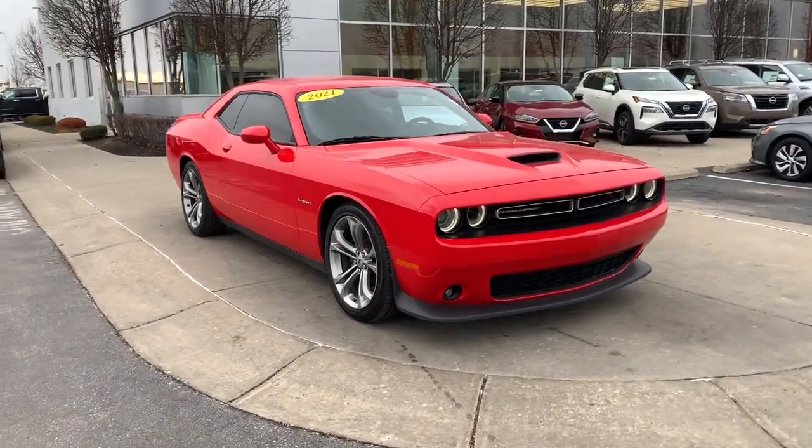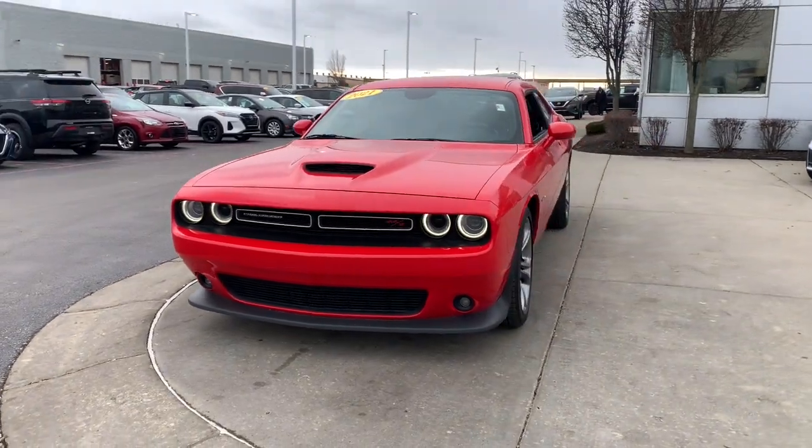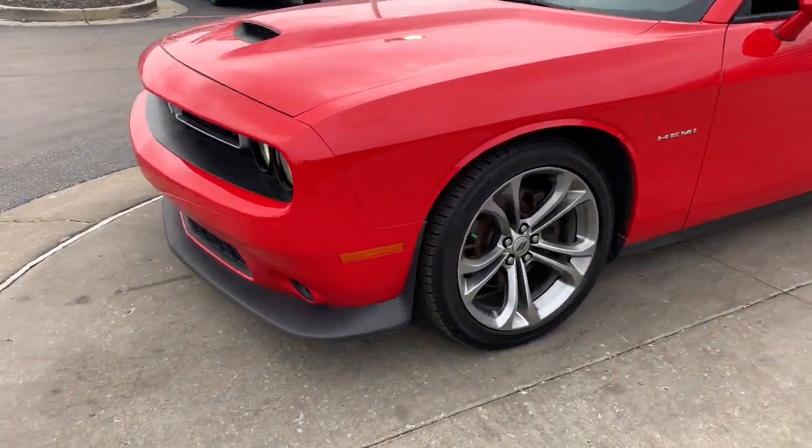Looking for your dream car? It could be the 2021 Dodge Challenger. With less than 70,000 miles on the odometer, this vehicle stands out from the rest.